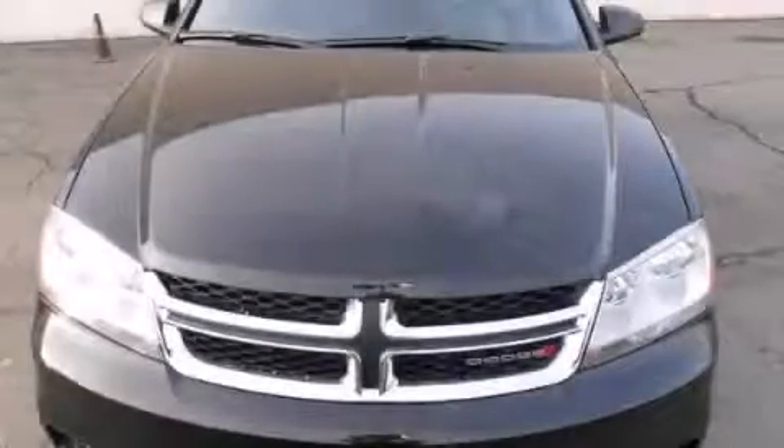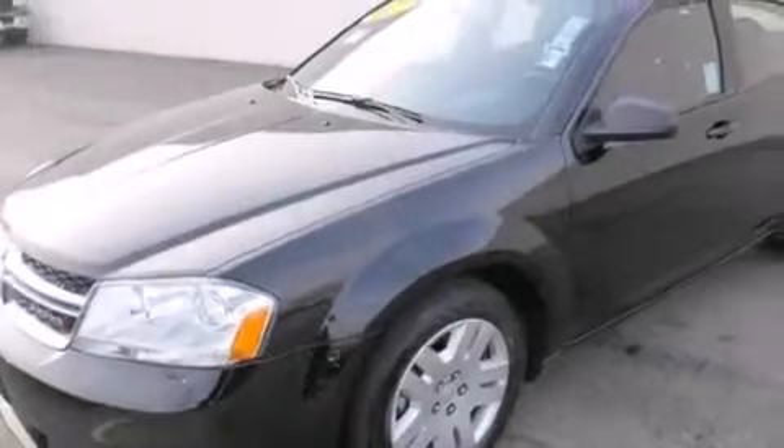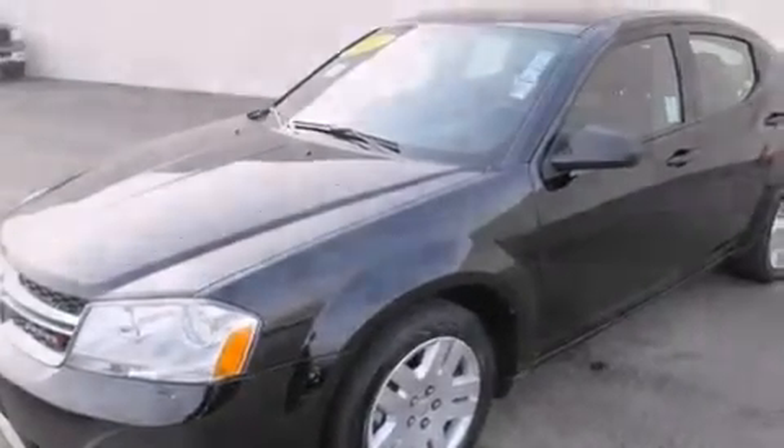This is a 2012 Dodge Avenger. It features a 2.4-liter four-cylinder engine and a six-speed automatic transmission.